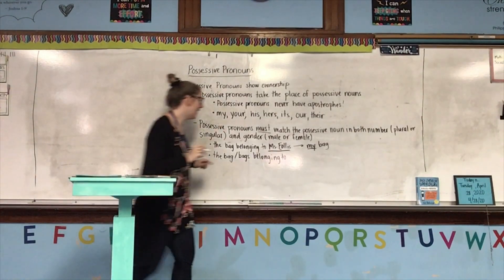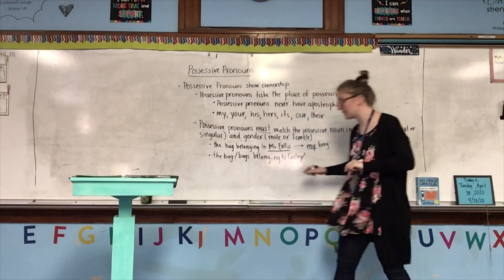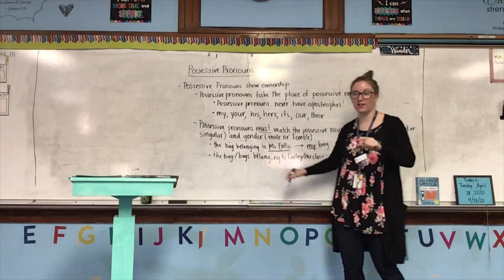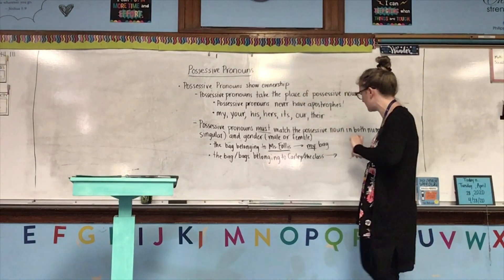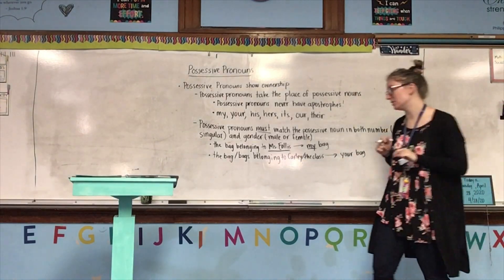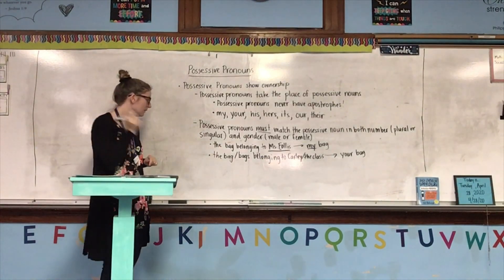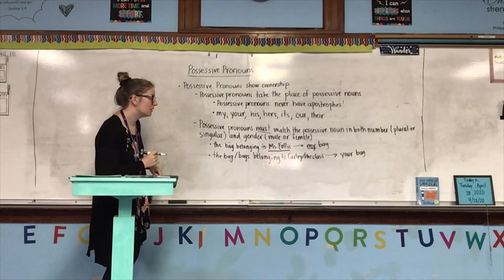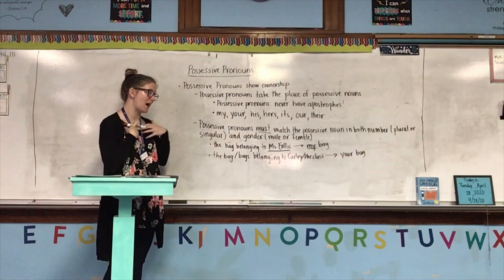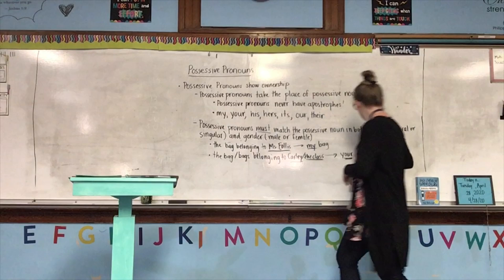Number 10 is Carly. The bag belonging to you, Carly, or the bags belonging to the rest of you — the whole class — whether you're talking to just one person or a group, it would be 'your bag,' because your is the same whether it is singular or plural. You and your do not change forms whether you're talking to one person or a group. The bag belonging to Miss Follis is my bag; the bags belonging to Carly or the class are your bag or your bags.